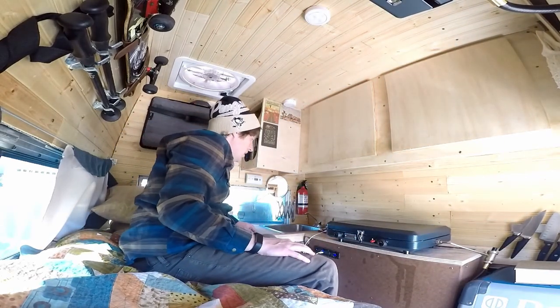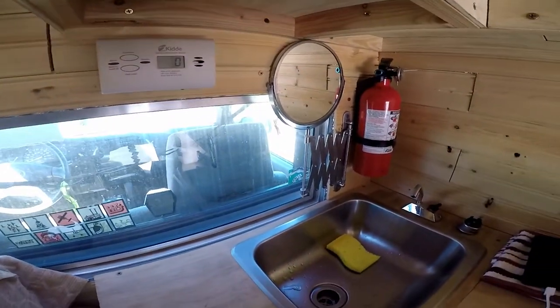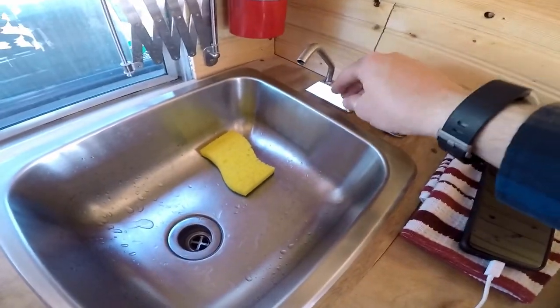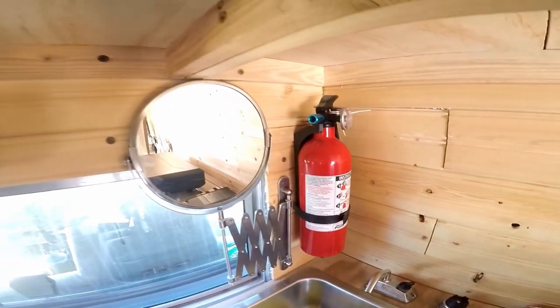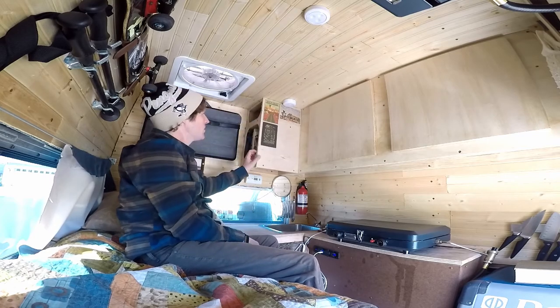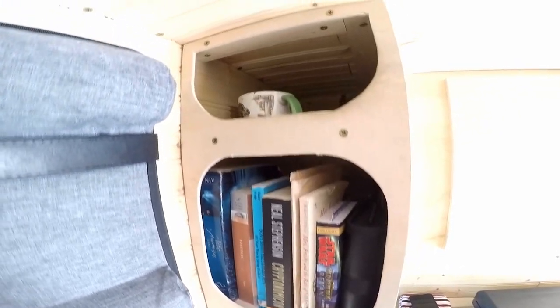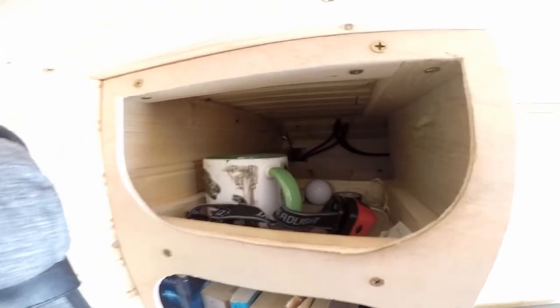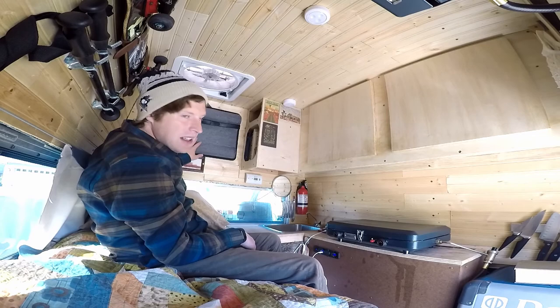Then we've got the sink, and we've got a fire extinguisher, a mirror, the carbon monoxide detector. In here we've got some more storage shelves, bookshelf, and odds and ends — cables, charging cables, wallet, keys when I go to sleep.